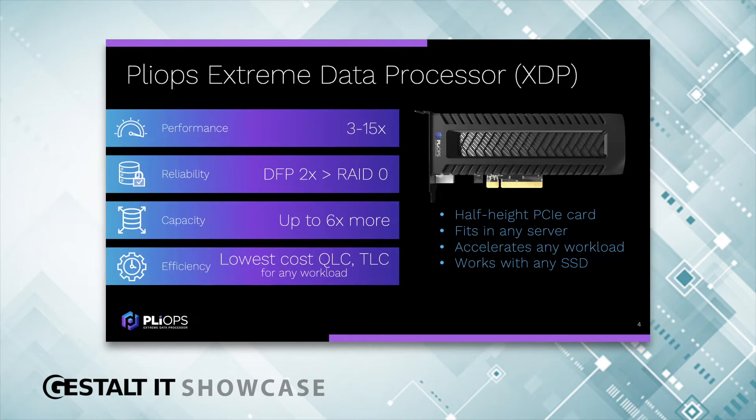Performance is all about acceleration. 3X is easily achievable; 15X we have several examples of, and even higher. Reliability is very important in the data center. We have drive-fail protection that offers RAID 5-like capabilities that are twice as fast as RAID 0 during a rebuild.